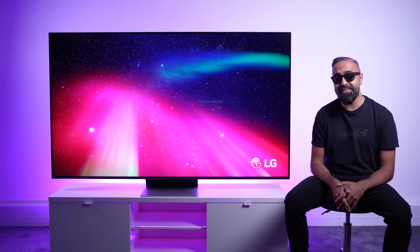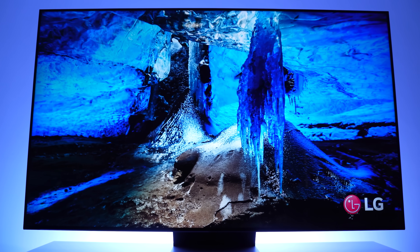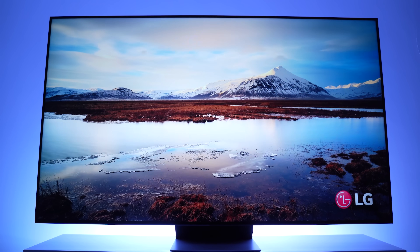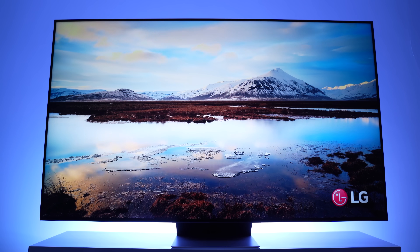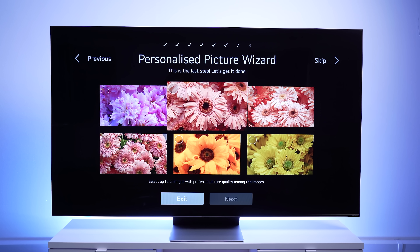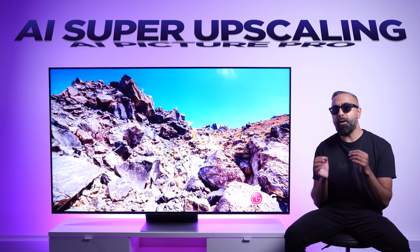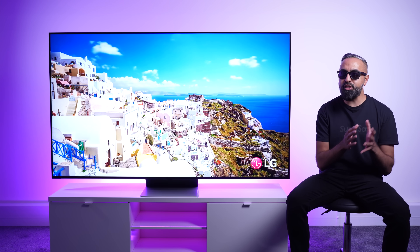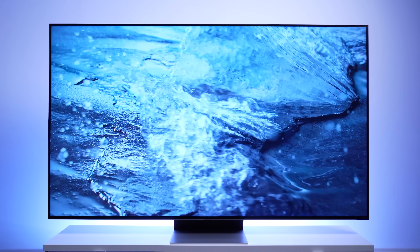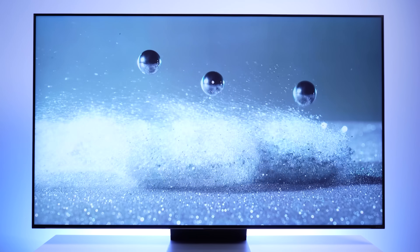The LG QNED Mini LED 86 is powered by the new A7 AI processor 4K Gen 6, which not only makes the TV super fast and responsive, it uses a deep learning algorithm that recognizes content quality and analyzes the picture and sound quality for automatic optimization. There's AI Picture Wizard, which analyzes like 85 billion potential settings — that's a lot of settings — and it will find the best photo settings, including color preferences to match your liking. And AI Picture Pro has upgraded AI super upscaling, which will basically upscale low resolution content to 4K, using AI technology to analyze and recover lost information from low resolution content. So even regular 1080p content looks really nice on here.